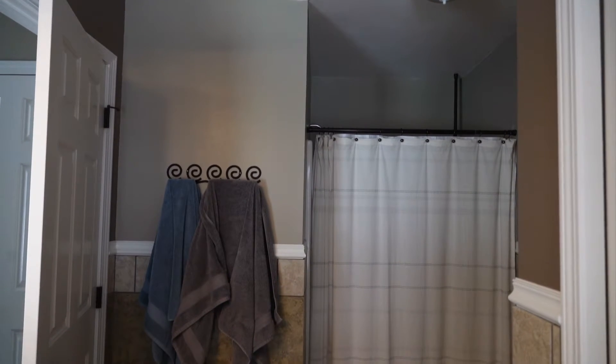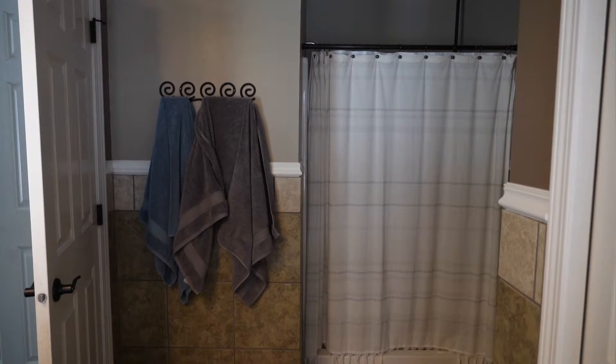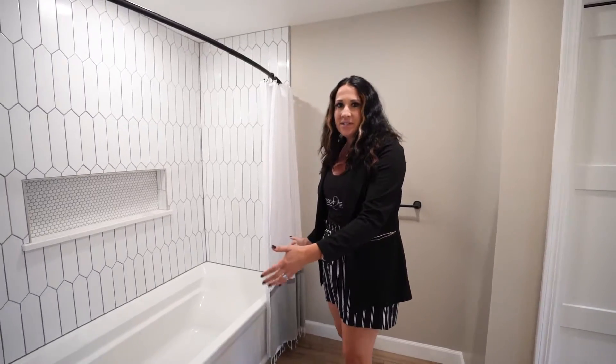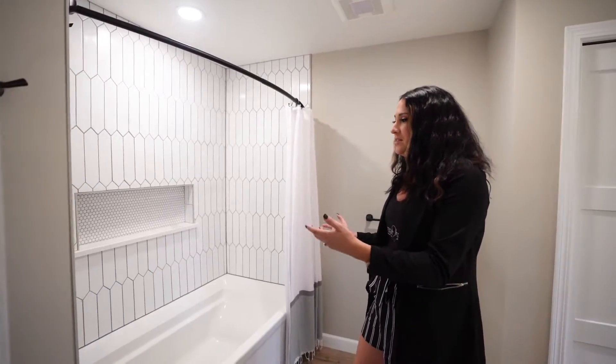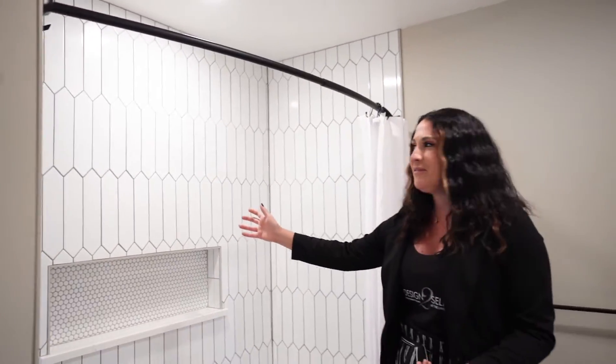Before we had a little shower that was in the corner here that was very small but also very dark, and she wanted to make that wider and incorporate a larger tub. So what we did is we put a six-foot tub in and actually made the master closet just a tad bit smaller in order to do that, but it worked out great, and now she has an area that's light, bright, and airy.